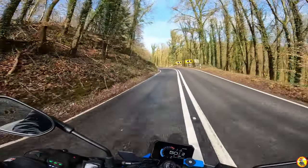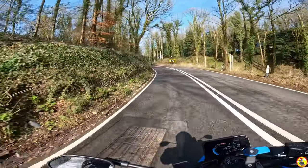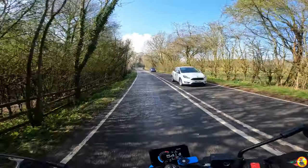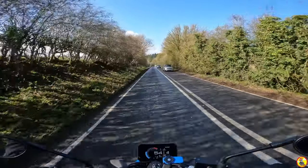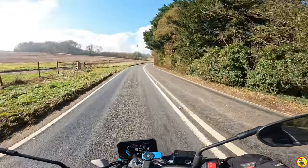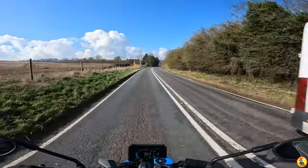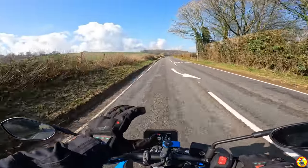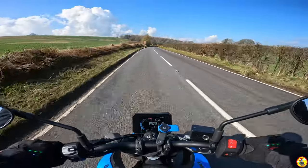Heated gloves paired with heated grips are an absolute game changer this time of year. I do the odd review of riding gear, but I'm not a review channel and I don't want to become one. I don't want people thinking I'm an influencer — I really hate that title and I really don't think that I am. I wasn't trying to make an advert for any particular heated gloves, I just mentioned it because it is literally a game changer for me.